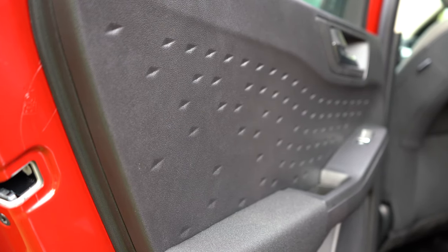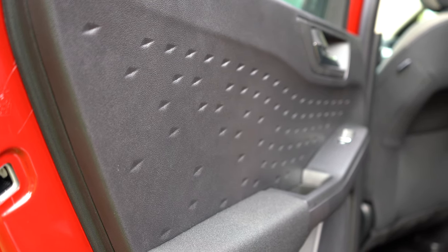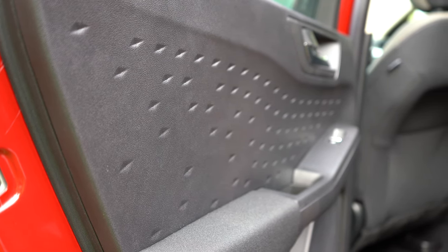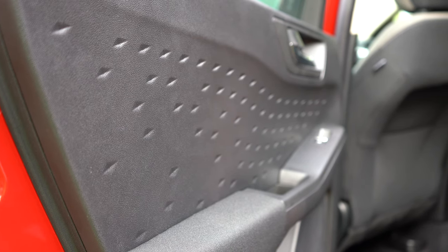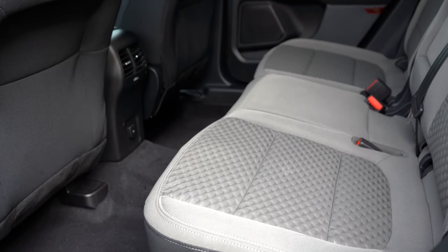One interesting design detail in this new 2020 Escape: the door panels have diamond or star shapes imprinted into them. I've never seen that from another manufacturer — some use leather finish or aluminum trim accents, but the geometric imprint is a first for me. It's a different touch, not bad, not necessarily great, but I kind of like it.